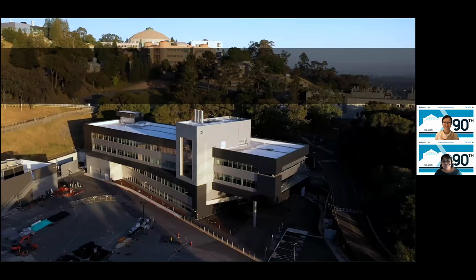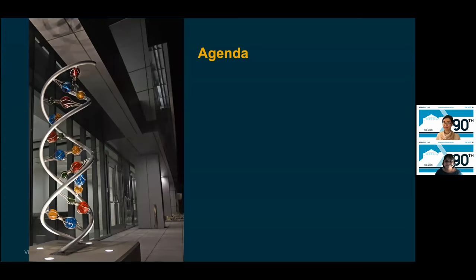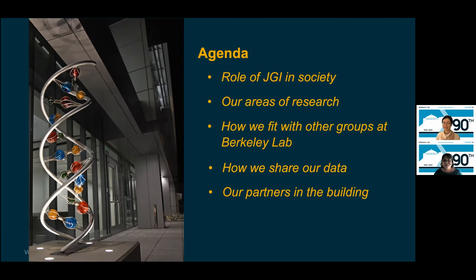You may be wondering about the name of the building, so we're going to break it down. Integrative refers to the intersection of physics, biology, and computing. Genomics is about understanding the genes in an organism, including how those genes interact with each other and the surrounding environment. Here's what you're going to hear about today: the role JGI plays in society, our areas of research, how we fit in with other groups at Berkeley Lab, how we share our data, our partners and neighbors at the IGB, and a few stories of our research collaborations.